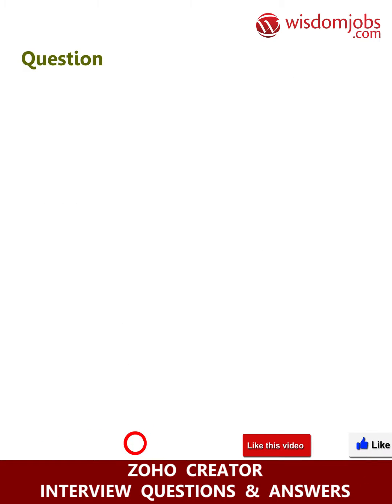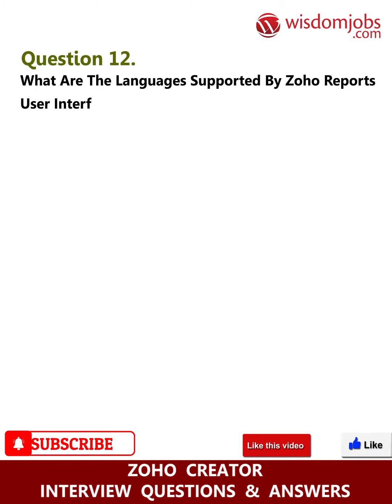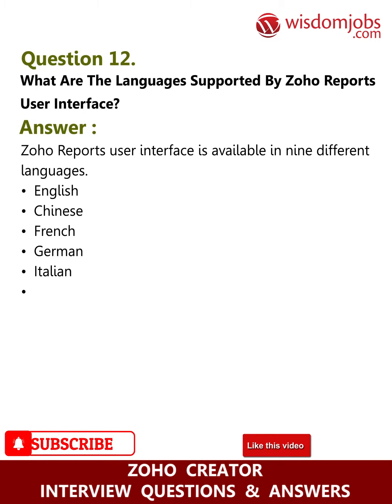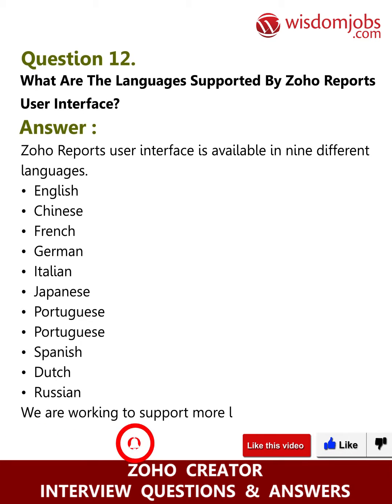Question twelve: what languages are supported by the Zoho Reports user interface? Answer: Zoho Reports user interface is available in nine different languages: English, Chinese, French, German, Italian, Japanese, Portuguese, Spanish, Dutch, and Russian. We are working to support more languages.